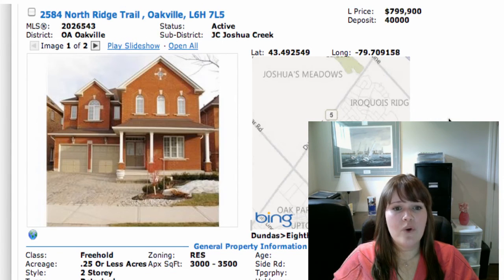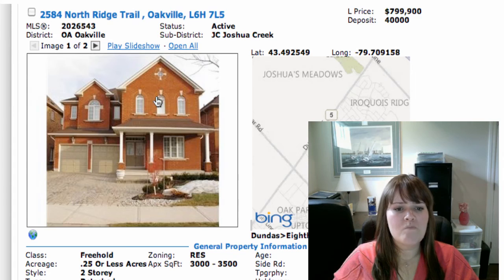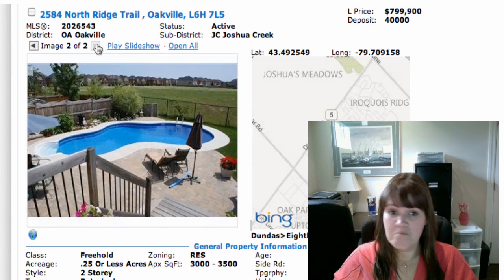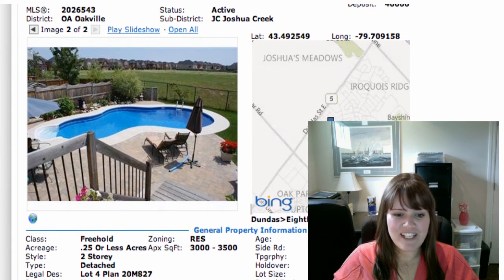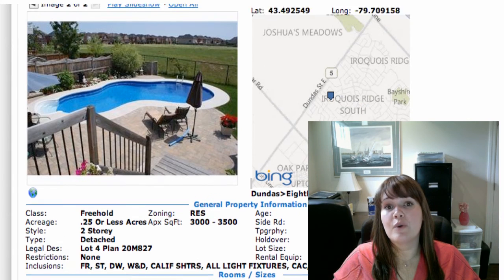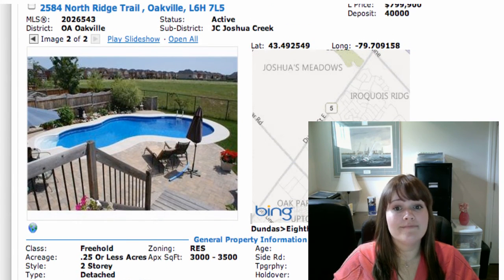We've got 2584 Northridge Trail, on at $799,000, at Dundas and Eighth Line area, kind of southeast of there. It's got a nice landscaped backyard with a saltwater pool, nine foot ceilings, and it's a big house — just under 3,300 square feet. It's four bedrooms with an unfinished basement. That pool is pretty beautiful — I wouldn't mind hanging out there in the summertime. It's a double garage, parking for four, 3,275 square feet. That's a whole lot of house for $799,000.